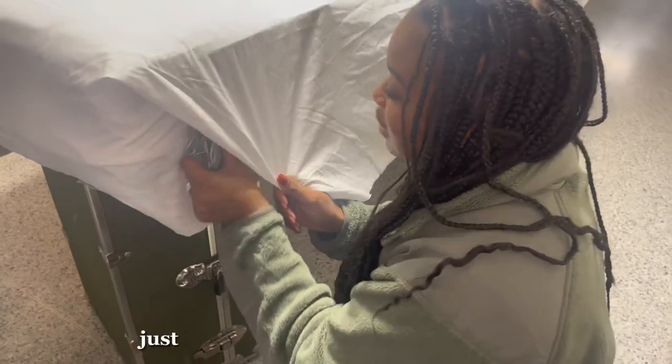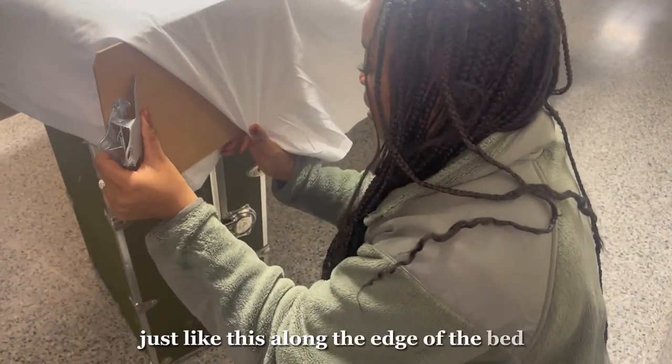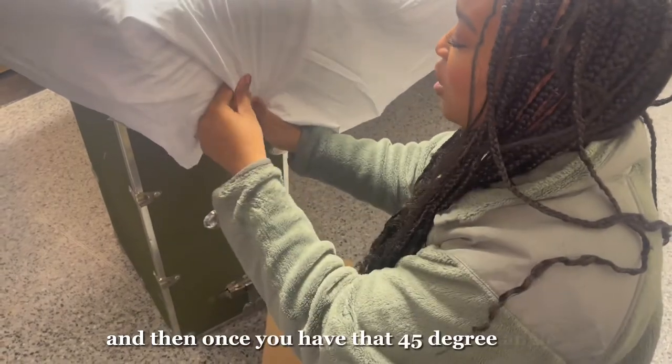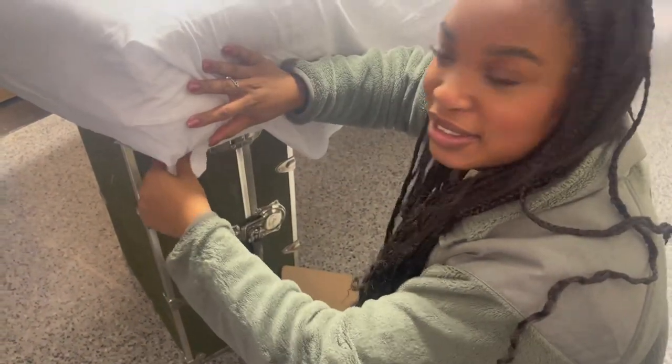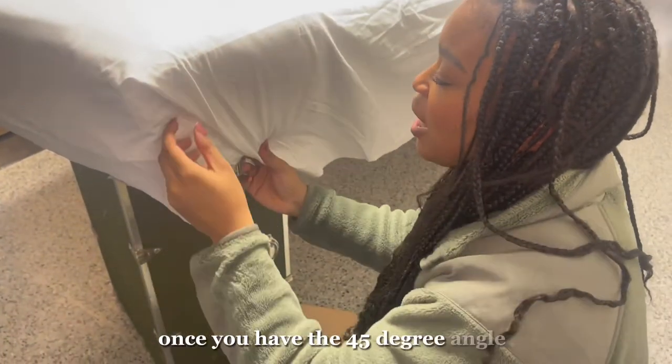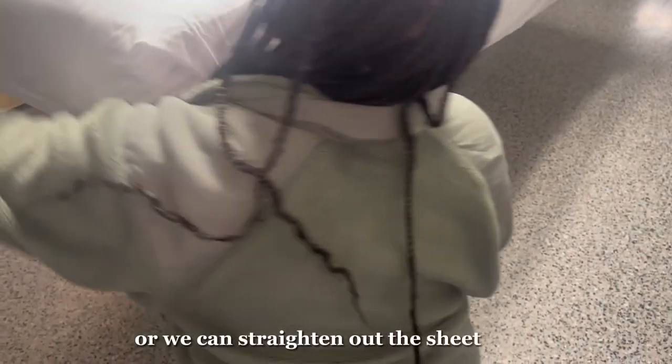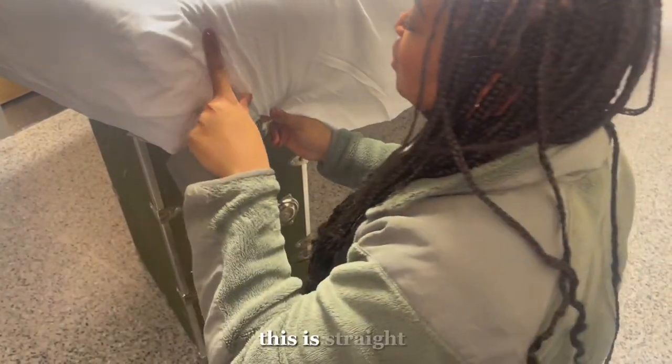Once you have that 45-degree angle, that's when you apply the tape. Or we can straighten out the sheet where there's a lot of wrinkle — you want to make sure it's straight.